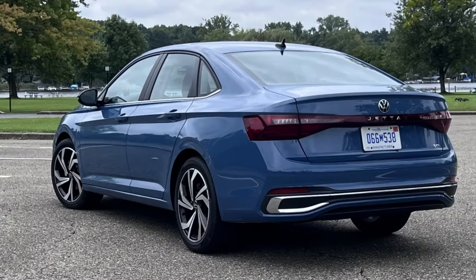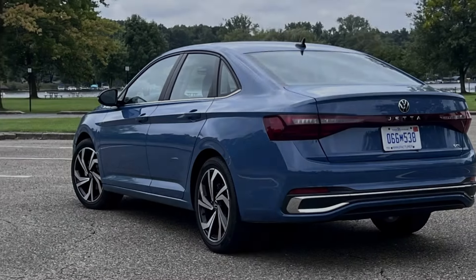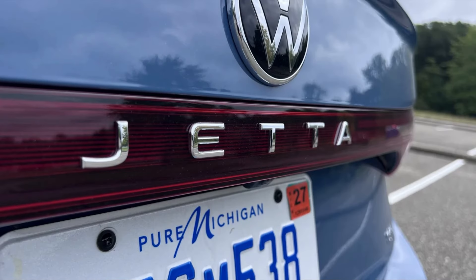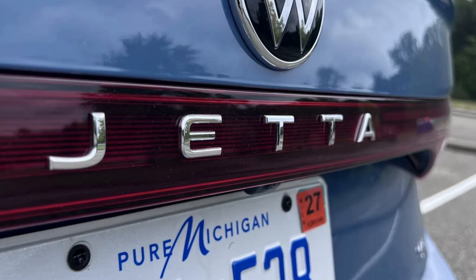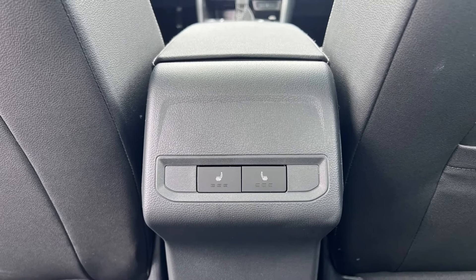The Jetta's same engines remain for 2025. The standard Jetta gets a turbocharged 1.5-liter inline-four making 158 horsepower and 184 pound-feet of torque. The only transmission pairing for that power plant is an 8-speed automatic. Volkswagen said the take rate for the manual in non-GLI trims was around 5%.